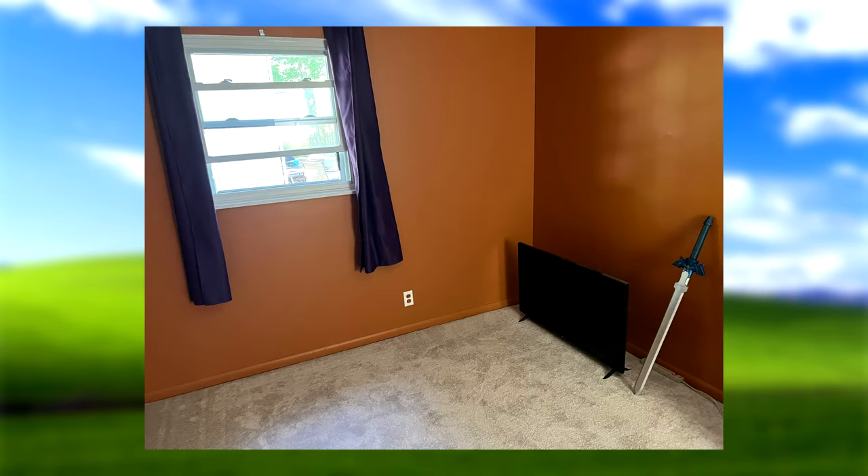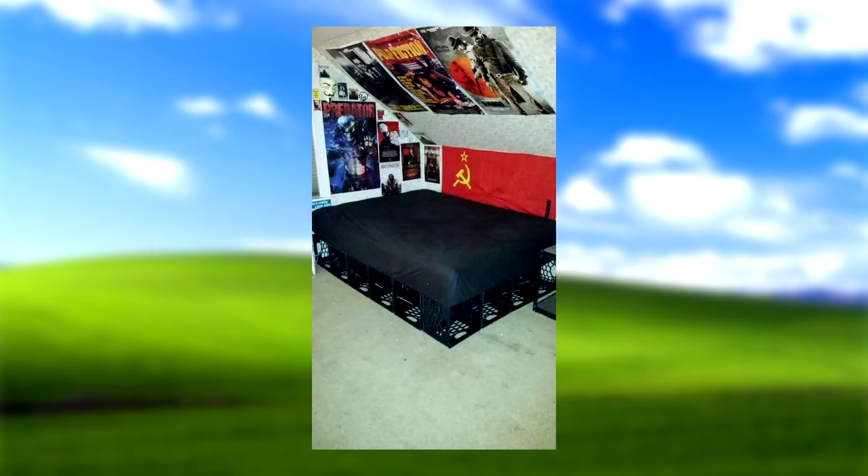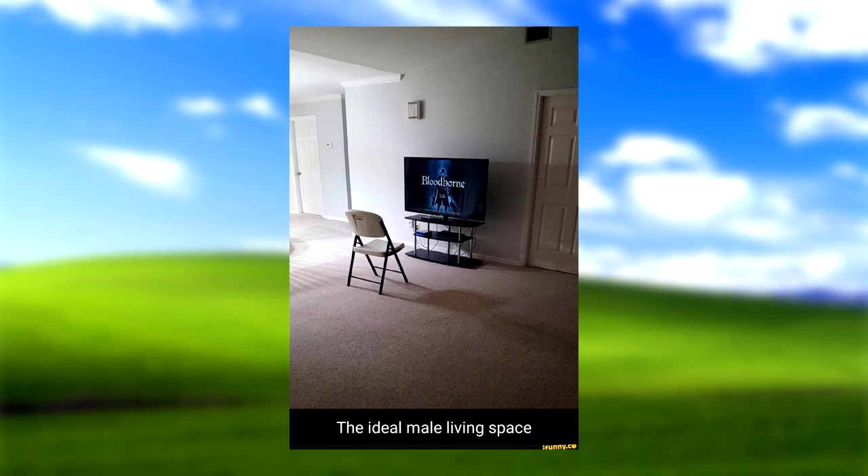This is a prime example of how men live — just a TV and that's it. I personally think it could use a chair or something, but it's got carpet so it's a soft floor, so therefore sit on the floor. Shout out to this guy — he made a bed frame out of milk crates and put a Soviet flag next to it. In my opinion, this guy just knows how to live. The ideal male living space.